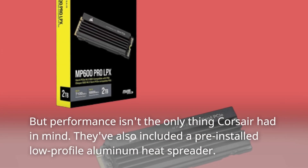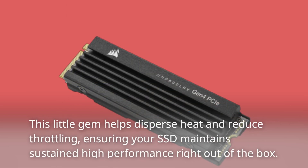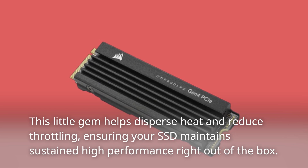But performance isn't the only thing Corsair had in mind. They've also included a pre-installed low-profile aluminum heat spreader. This little gem helps disperse heat and reduce throttling, ensuring your SSD maintains sustained high performance right out of the box.